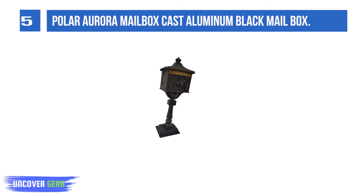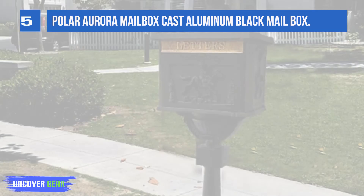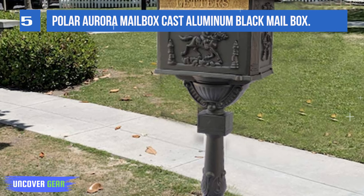Features a historic design. Locking door. The pedestal is crafted from heavy-duty aluminum and treated with a powder-coated black finish to prevent rust and other types of weathering.